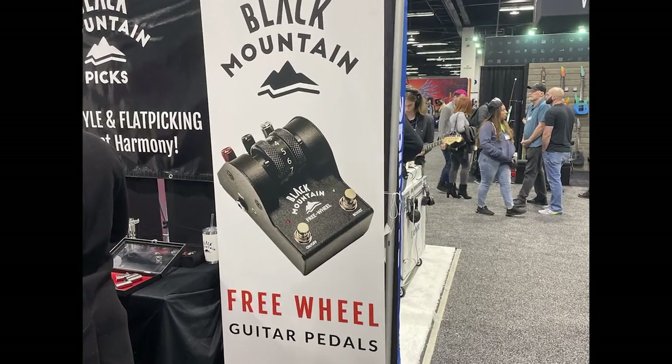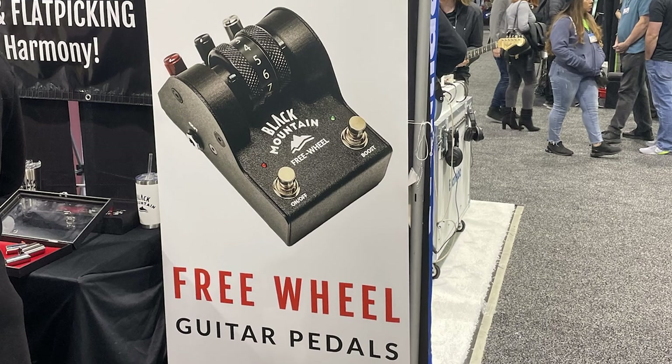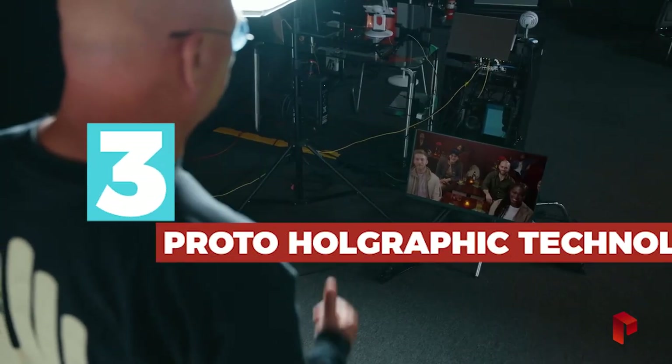Later this year, Black Mountain is moving into the pedal world with a series of Freewheel pedals. These have a continuous control wheel that you roll with your foot. I'm going to review one of those as soon as it's available.